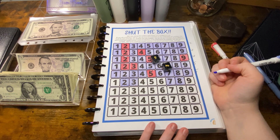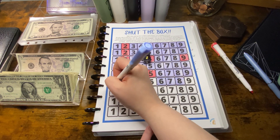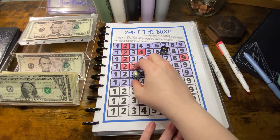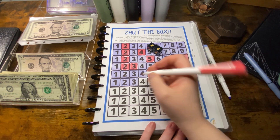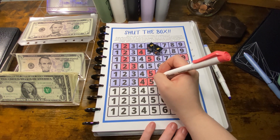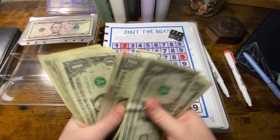Ten — nope, that is not a ten, what am I thinking, that is a seven. Six and one. That is eight and I can't fill out eight, so that's going to be eighteen dollars — nine plus nine is eighteen. So we have five, six, seven, eight, nine, ten, eleven, twelve, thirteen, fourteen, fifteen, sixteen, seventeen, eighteen.